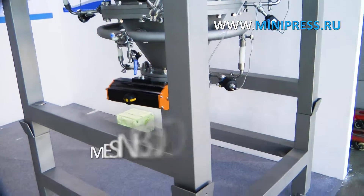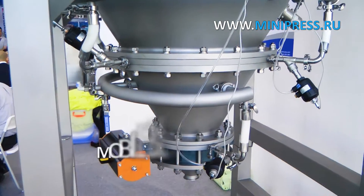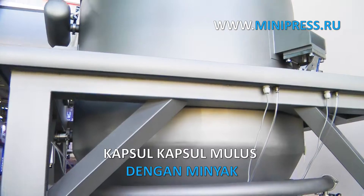We provide such services as equipment searching, selection, purchase, delivery and customs clearance. We can deliver goods to any city of Russia and CIS countries.